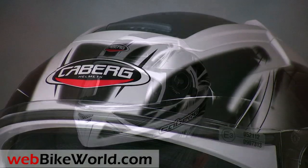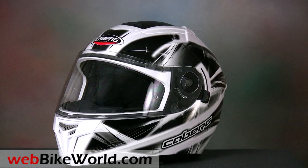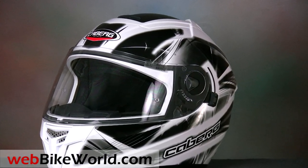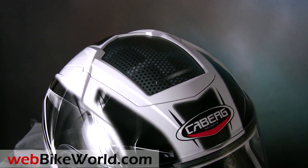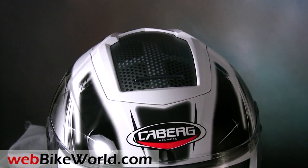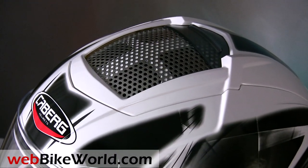KABURG helmets are noted for their very stylish designs, but also for leading-edge versatility and functionality, and the AGO is definitely both. Besides the beautiful finish and very nice angular and modern look, the AGO has absolutely the best top ventilation of any of the 160-plus motorcycle helmets we've reviewed from all corners of the globe.